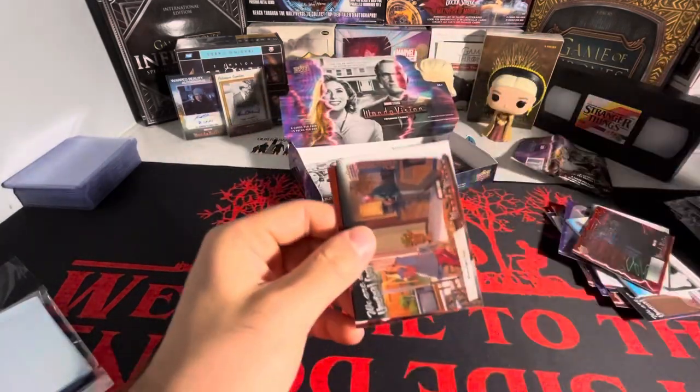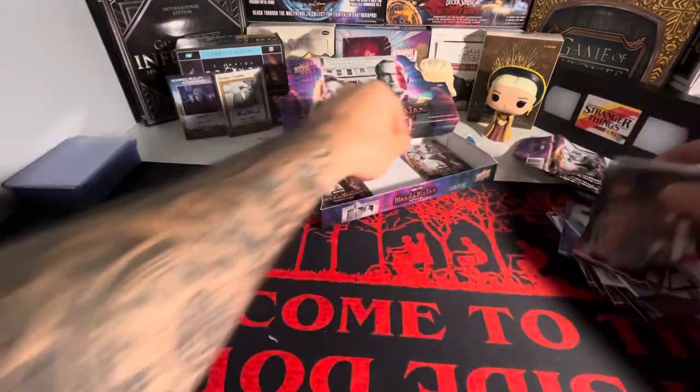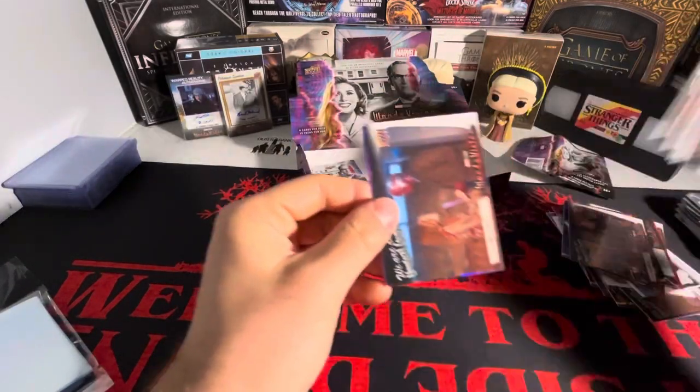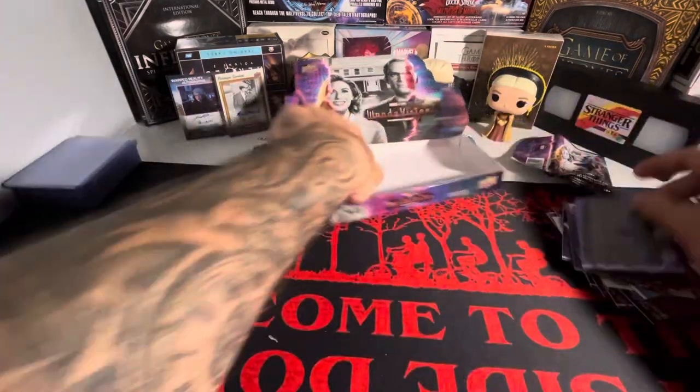I don't think we got a number card here. We got a red - 'We Are an Unusual Couple.' I think we should be getting a number card here. I assume it's going to be a green, maybe not - 'We Are an Unusual Couple,' and a purple there.